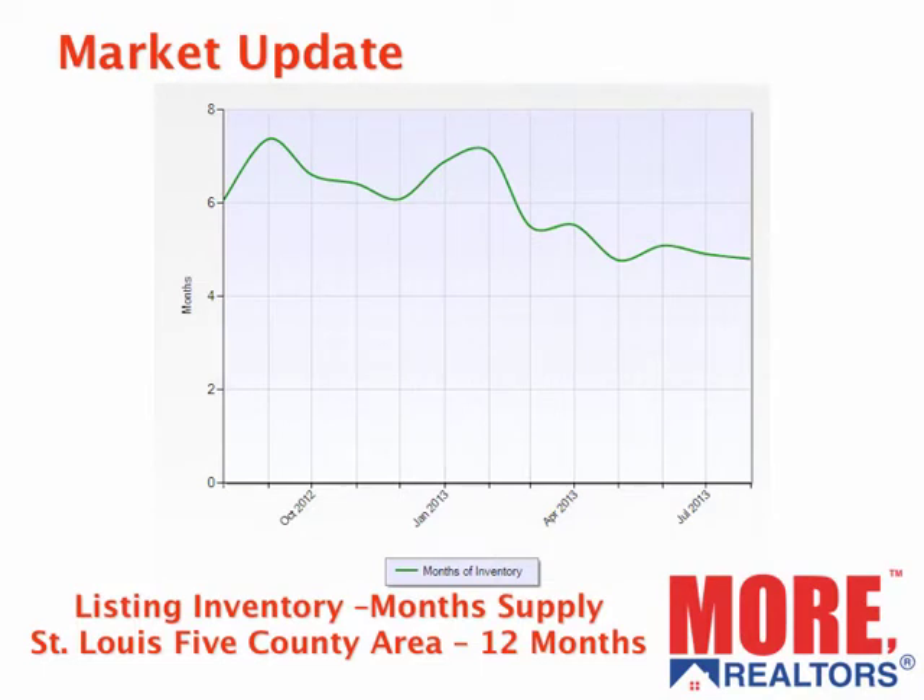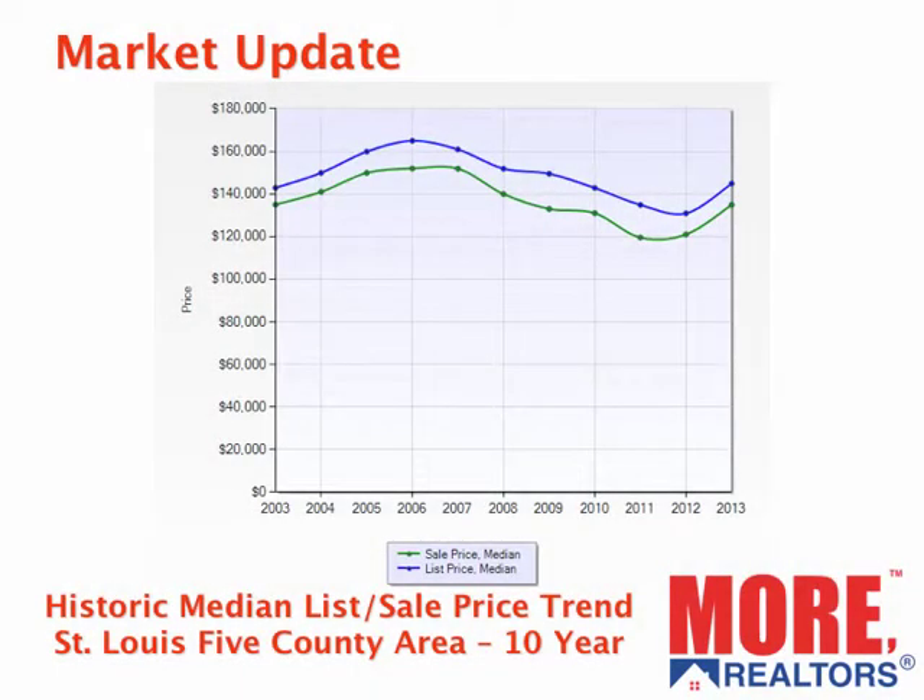Our inventory for the five-county area has dropped. We had about a six-month supply a year ago and about a five-month supply today. And this is a 10-year look at median prices, list prices, and sold prices for this five-county area. The blue line is the list prices and the green is sold. You can see sales prices for the five-county area as a whole are back to about where they were 10 years ago.